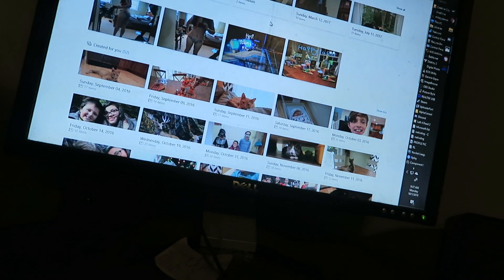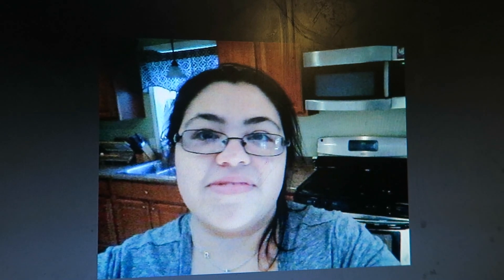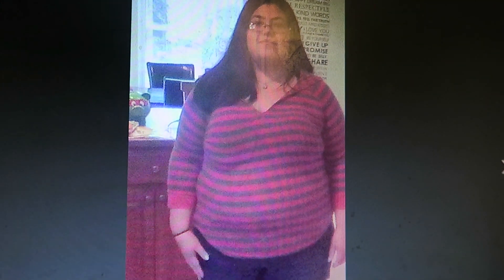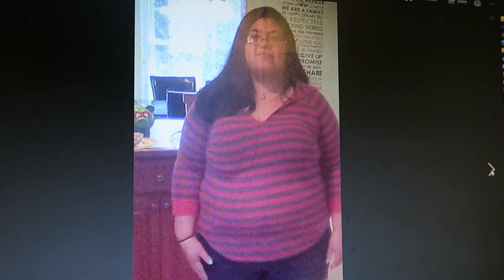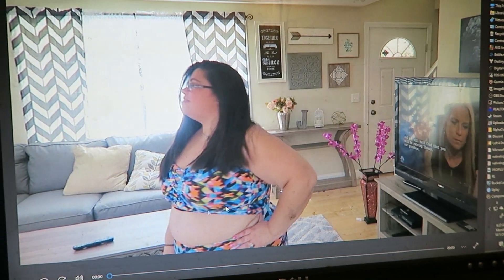I want to show you guys some before and after pictures, so that's what I'm gonna do right now. You can basically see just how big my face was. This is a picture that I asked my husband to take with me because I did want it to be a before picture.